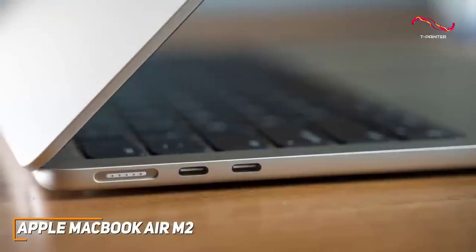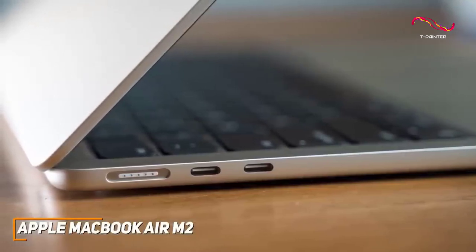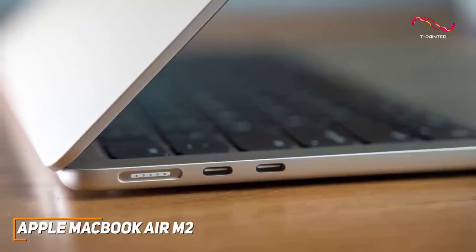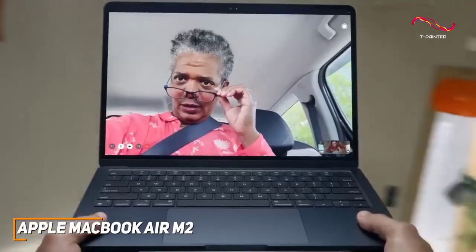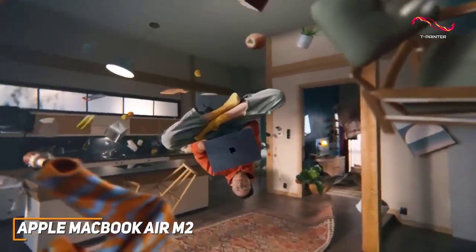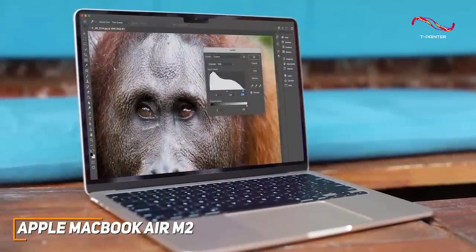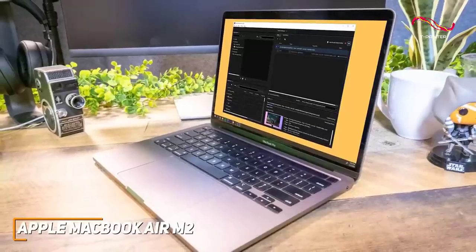Unfortunately, it lacks the port selection of larger models like the ASUS ROG Zephyrus G15, but you get two Thunderbolt 4 ports for your preferred modern accessories. It comes with 8GB of RAM and an updated M2 processor chip that can easily handle daily tasks, demanding workloads, and some processor-intensive creative tasks, putting it on par with more expensive models like the MacBook Pro M2.